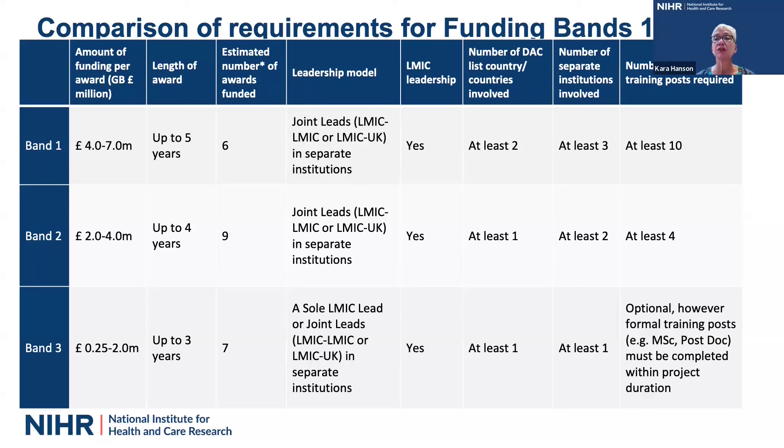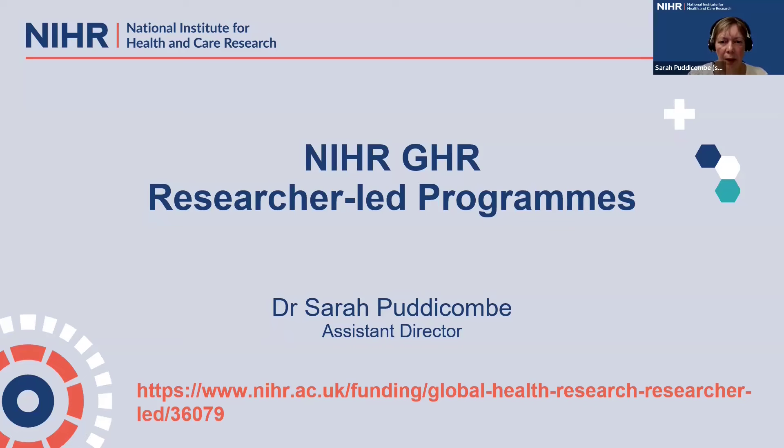I'm now going to turn over to Sarah Pudicombe, NIHR Assistant Director for Global Health Research, to continue describing the different elements of the researcher-led program. Hello, thank you so much, Cara, for that introduction to our new Global Health researcher-led programs. I'm Dr. Sarah Pudicombe, Assistant Director for Research Programs at the NIHR Coordinating Center. I'm going to talk to you about the eligibility and selection criteria that we'll be using to assess your applications, and a really warm welcome to all of you joining us around the globe today.